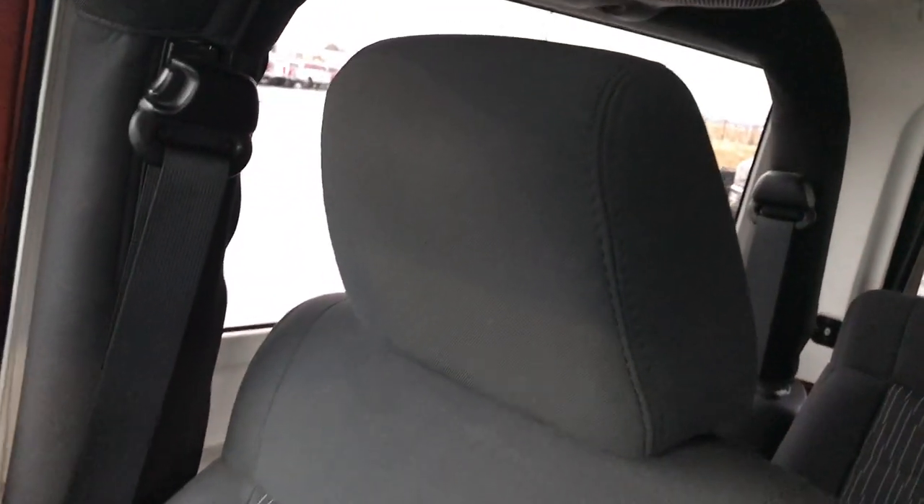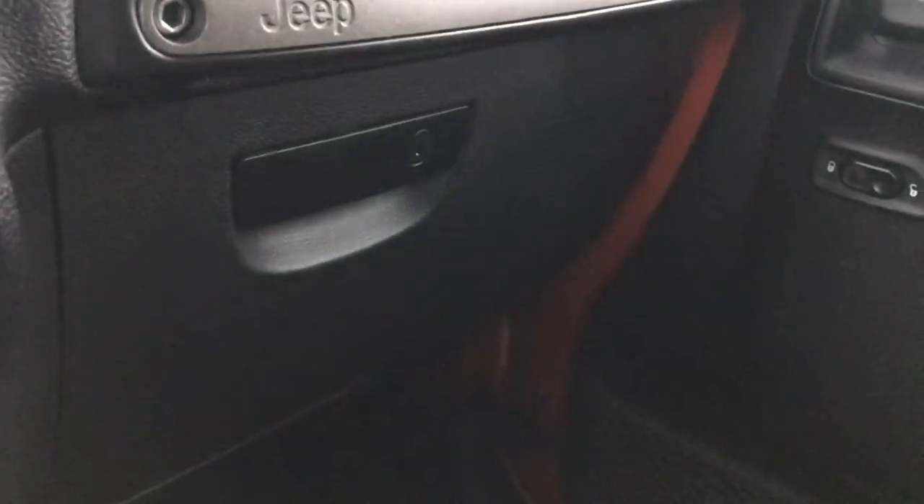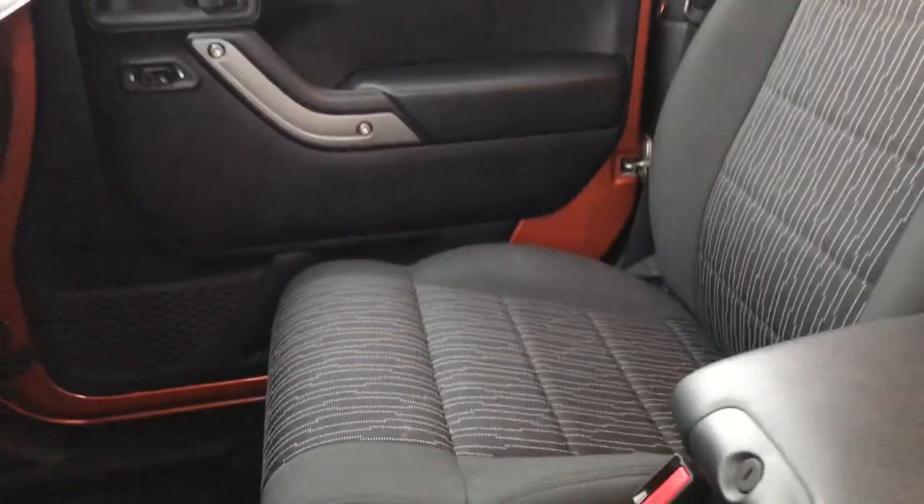Four-speed automatic transmission. Passenger seat is in excellent shape — no rips or tears. It does have the factory all-weather floor mat on that side as well. You have a locking glove box and a locking center console area to keep your stuff safe. And we'll take a quick look under the hood.